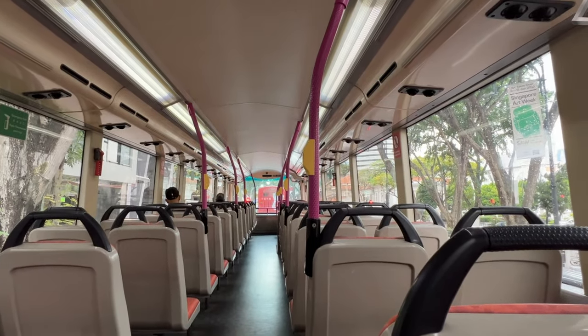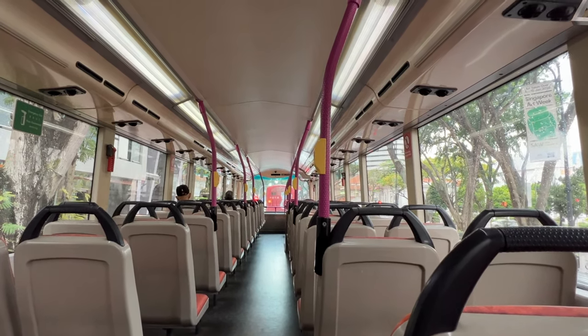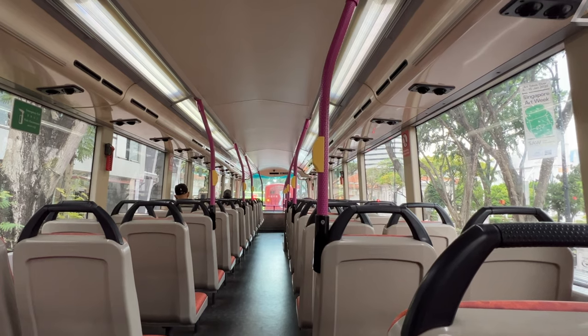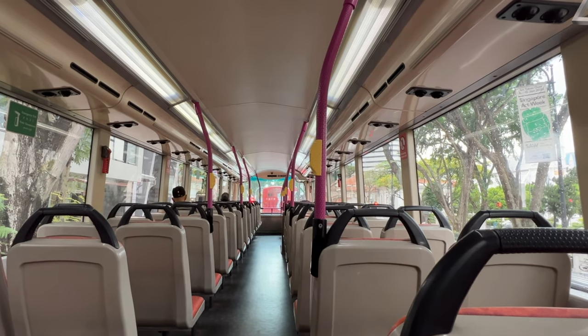Later on, when I tried to retrieve the AirTag, I had absolutely no problem catching that very same bus. I also recorded its number plate, just to make sure I was on the right bus. It is just so good — so organised.